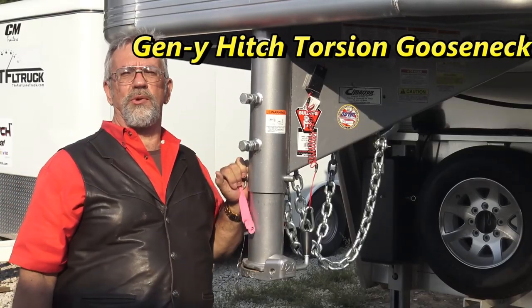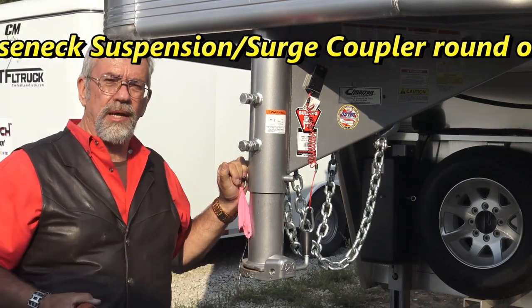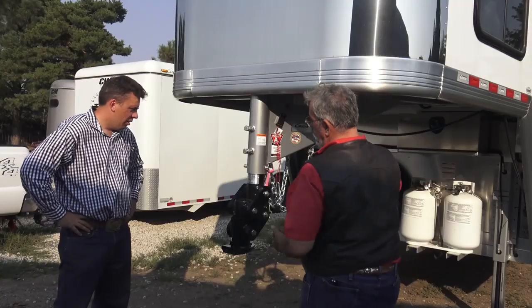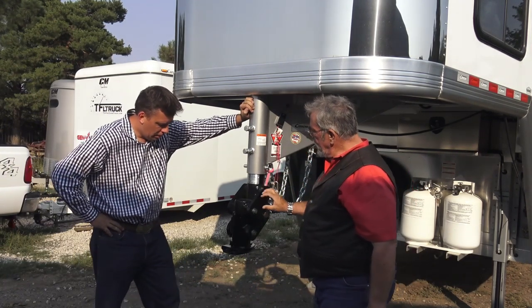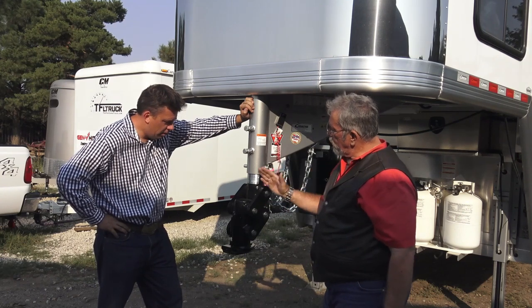Mr. Trek here with another exciting trailer accessory review. This one's for your gooseneck trailer — it's from Gen Y Hitches, it's called the Cushion Surge Coupler, Torsion Flex. So it's kind of like a torsion axle on a horse trailer. Inside here there's torsion, and as this thing flexes, those will move up and down.